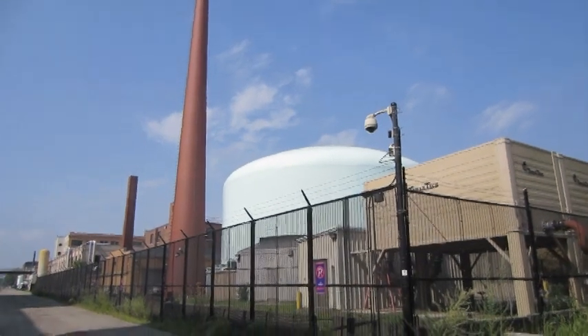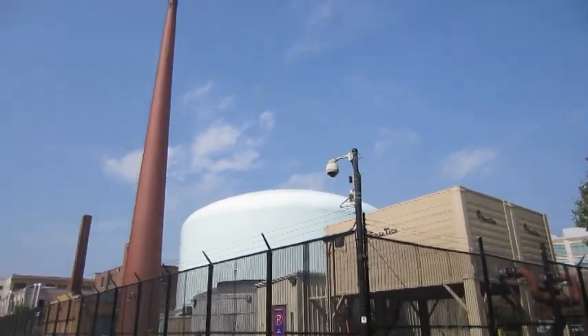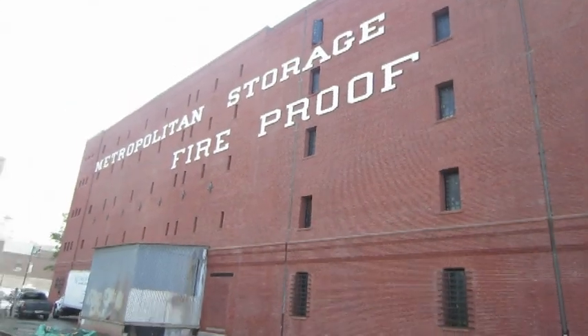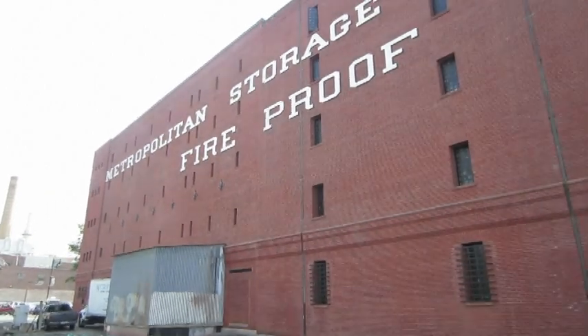This is a small nuclear reactor that MIT has had for years, probably since the 50s or 60s. And this is a huge old storage warehouse that's been here since the 1890s, early 1900s.